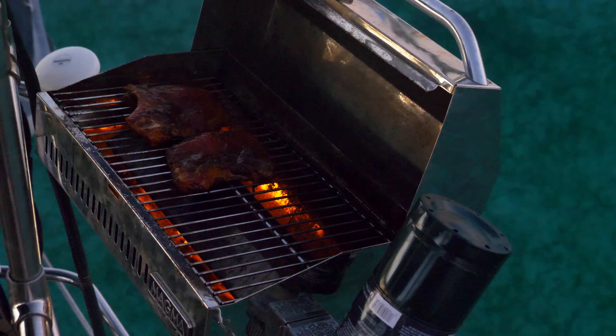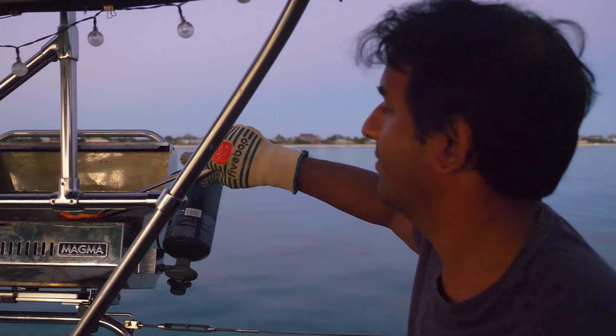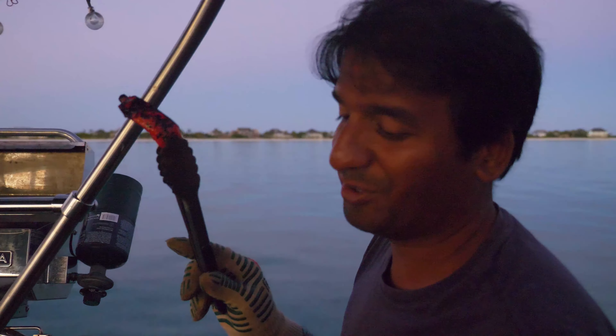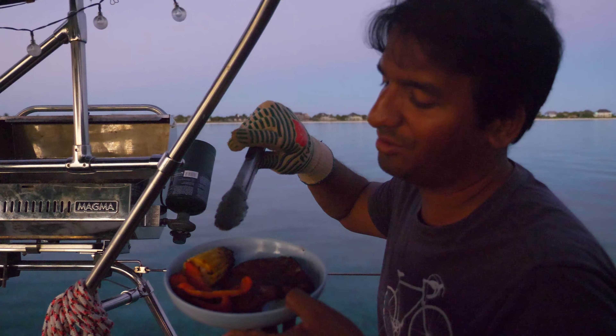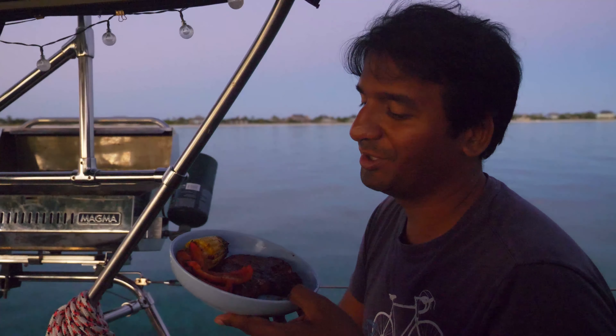Oh, it smells so good! We've got some nice grill marks on everything. Our jerk pork is done, we've got some grilled corn and grilled peppers, and inside we've got some rice. Very much looking forward to our first grilled meal on the boat.